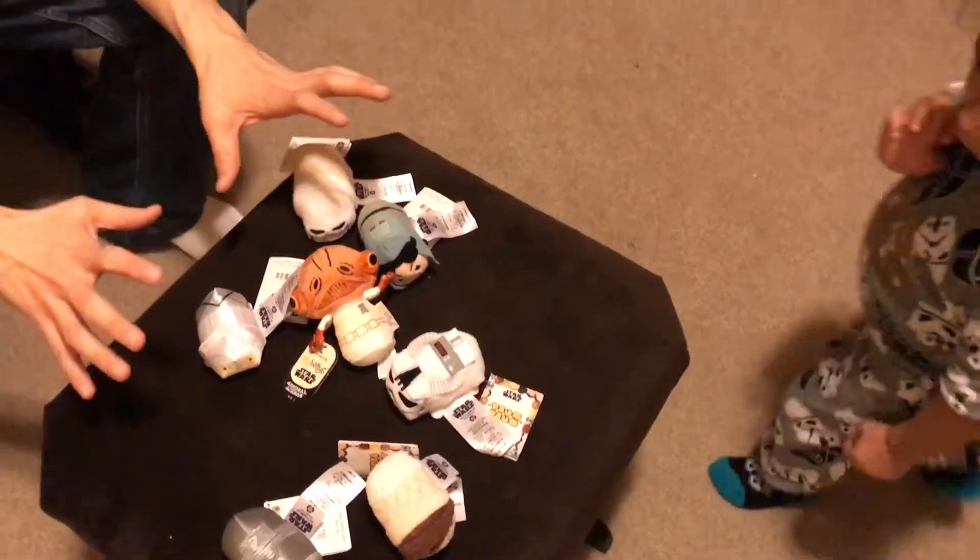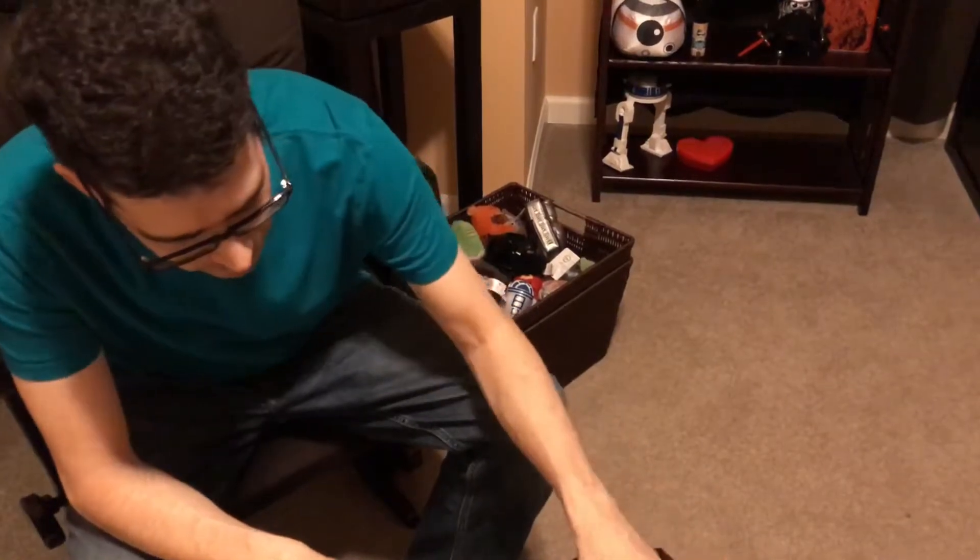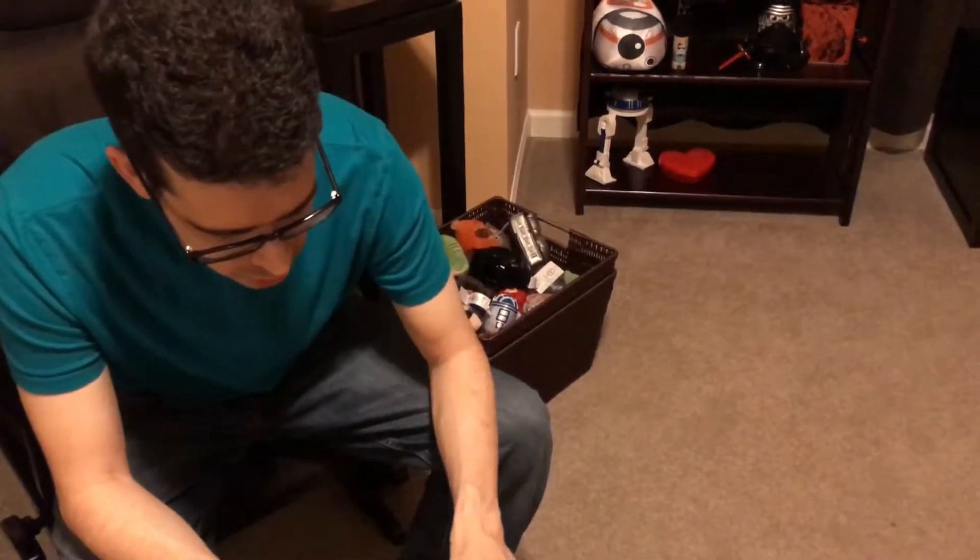There's one more Tsum Tsum set I want to get you. It's a Tauntaun that has four characters inside it, but they're very difficult to find. So I'm going to do my best when I visit Walt Disney World this week.